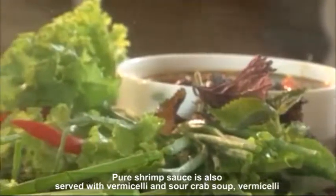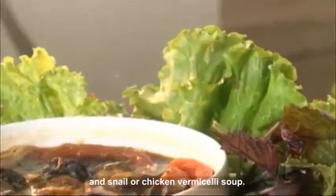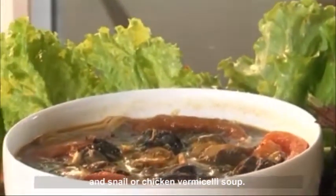Pure shrimp sauce is also served with vermicelli and sour crab soup, vermicelli and snail or chicken vermicelli soup.